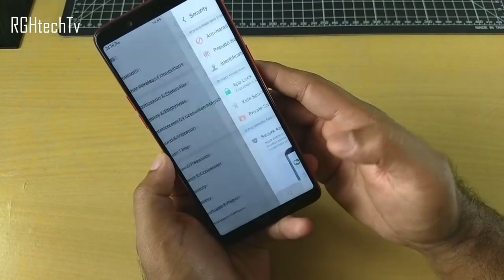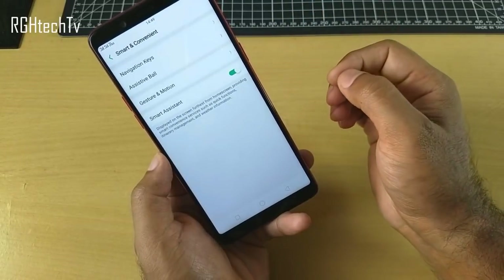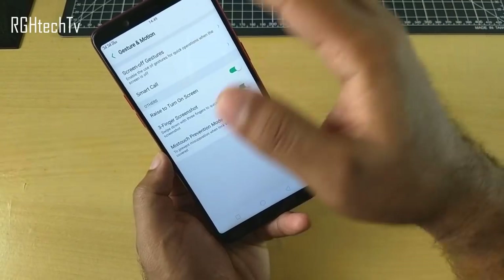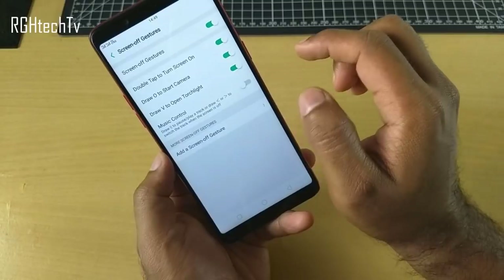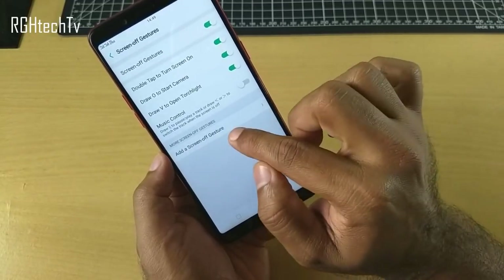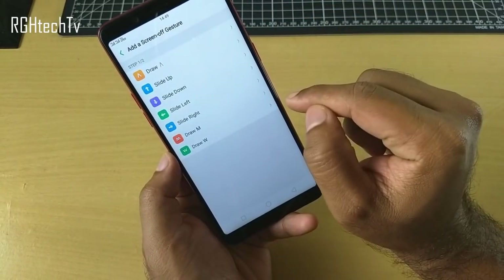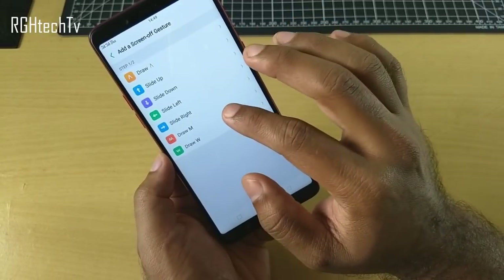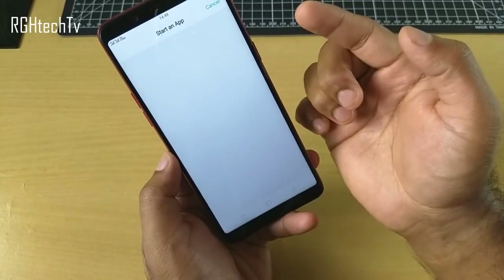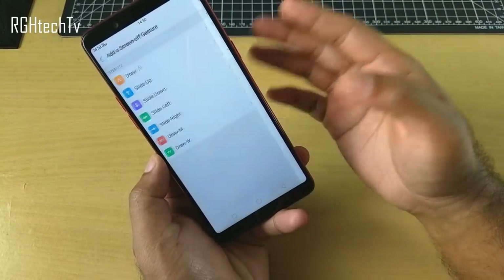Next is gestures. Go to smart and convenient, then gestures and motion. Screen off gestures are performed on the off screen — for example, draw O to open the camera, draw V to turn on the torch. You can also customize gestures: slide up, down, left, or right to perform certain actions, or draw M to unlock, make a call, or start an application of your choice.